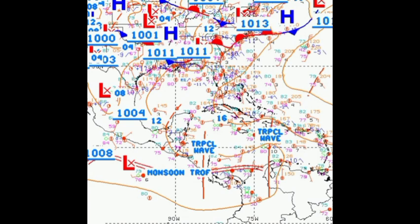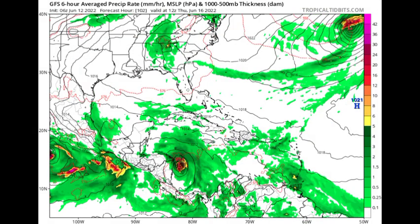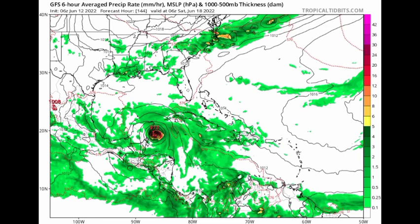Looking at what models are expecting, starting with the GFS model — by Wednesday the 15th, GFS is expecting a low pressure system, potentially even a tropical storm, in the south Caribbean, developing from all that moisture. Then heading to Thursday the 16th, this system is intensifying rapidly with a pressure of 984 millibars — that's probably tropical storm or hurricane intensity right there.